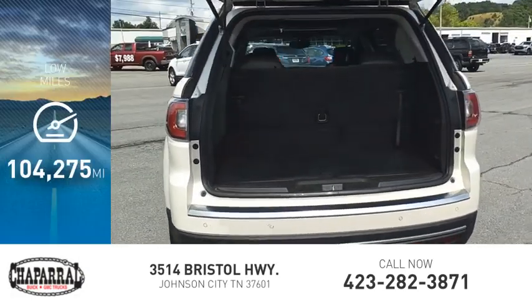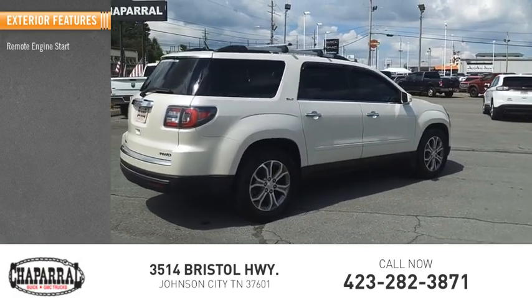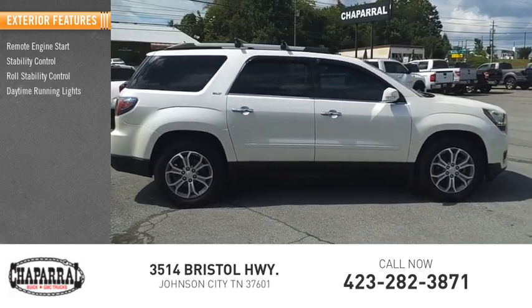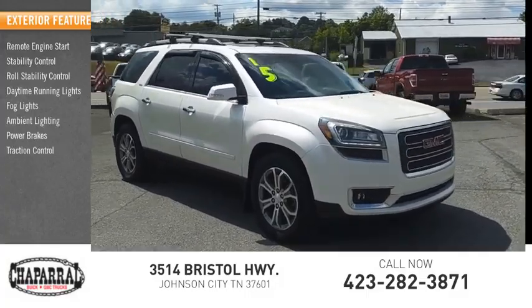This vehicle has less than 105,000 miles. Here are some of this vehicle's great options: remote engine start, stability control, roll stability control, daytime running lights, fog lights, ambient lighting, power brakes, and traction control.